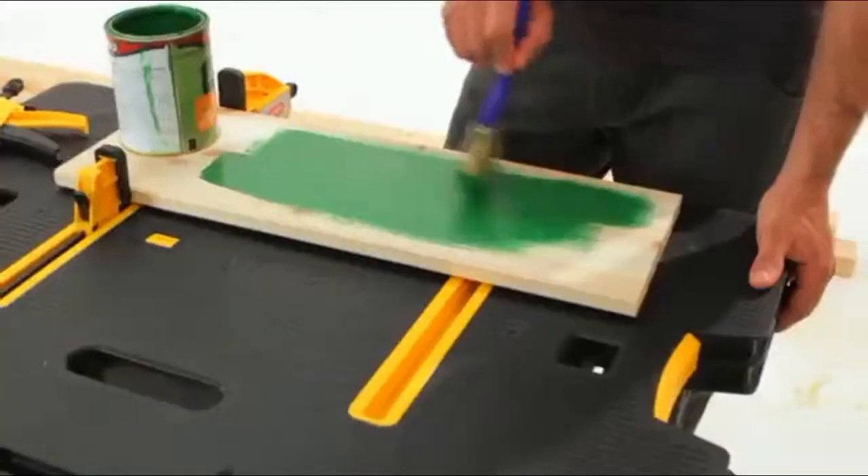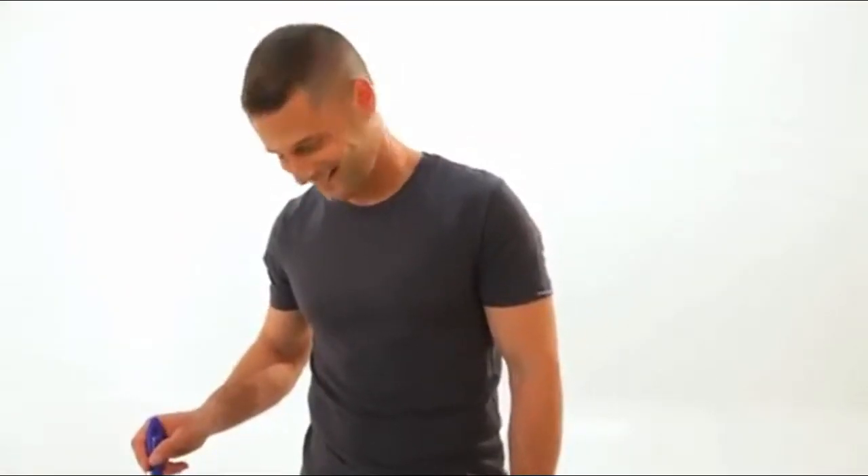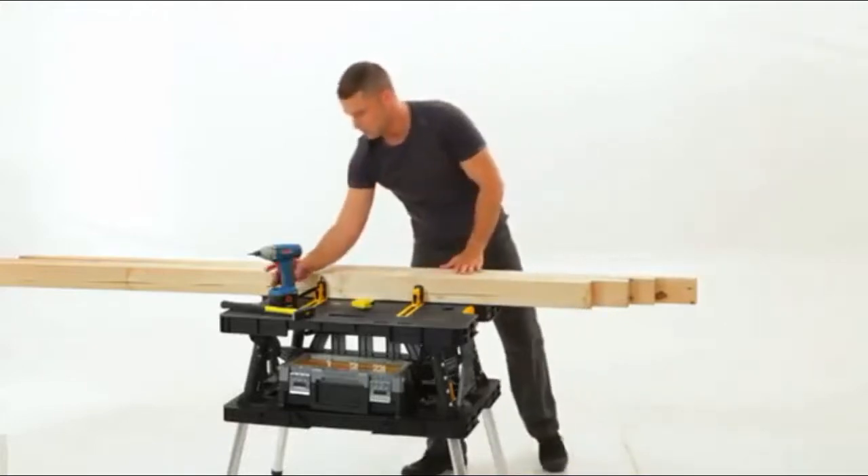So there you have it — the distinct, heavy-duty Keter Folding Work Table. You really can't get more practical than that.